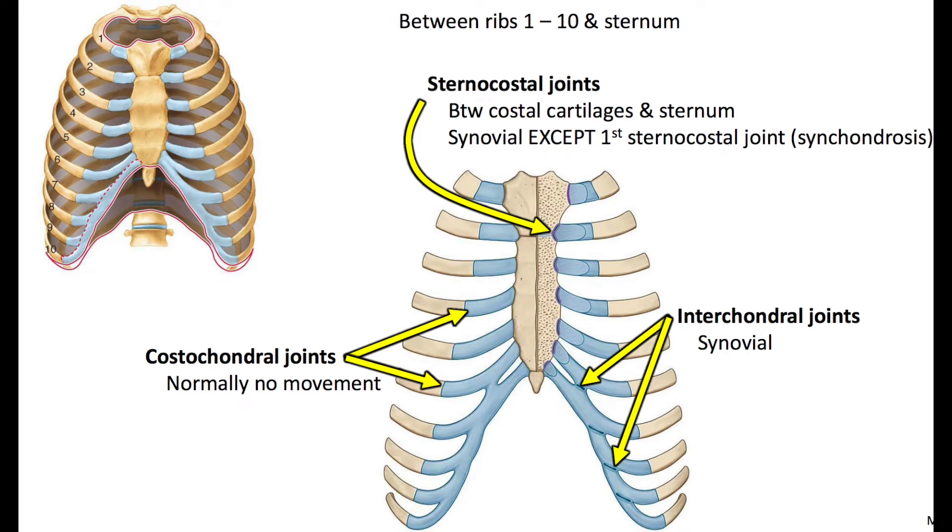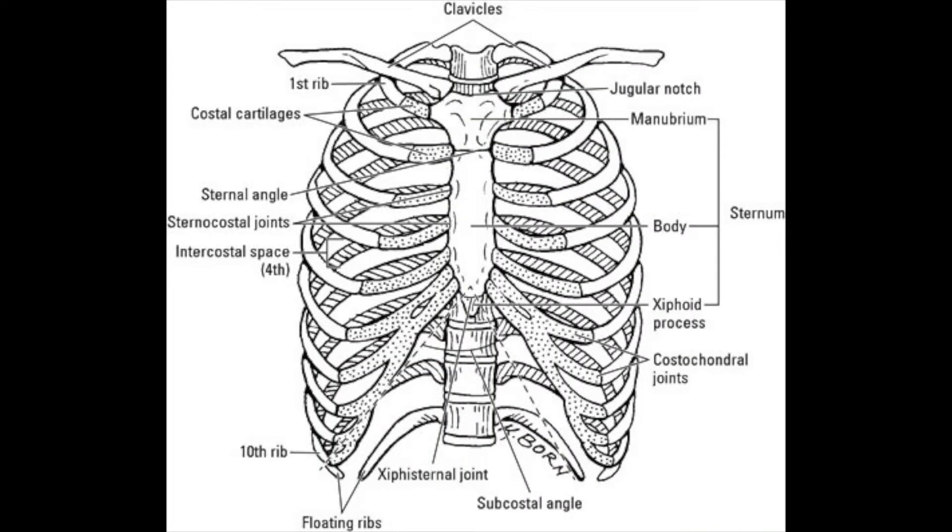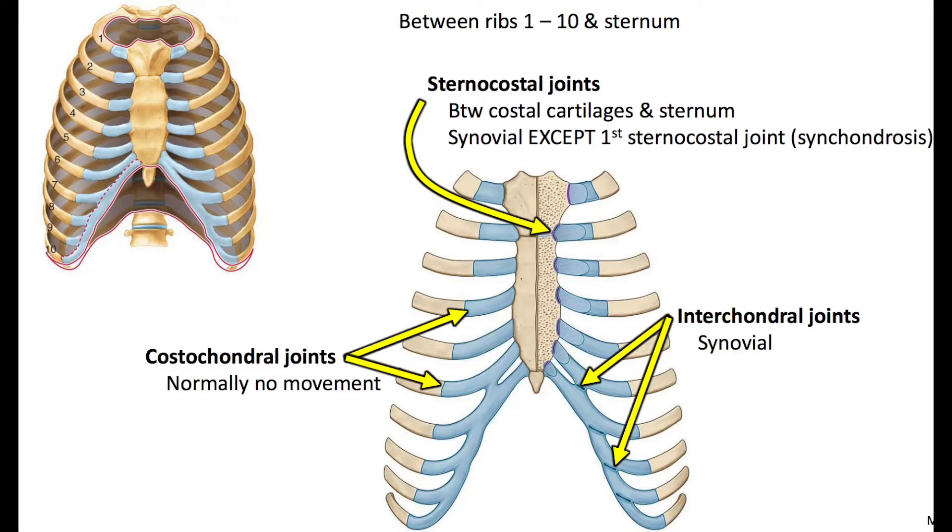Another example of a synovial joint is the sternocostal joint, which is between the sternum and the costal cartilages. You have the sternum in the middle with the costal cartilages attaching at its sides, which then attach onto the ribs. The ribs come from the vertebral column all the way round toward the sternum. Where the costal cartilages meet the ribs, and where they meet the sternum, you have joints — some of these are synovial joints.